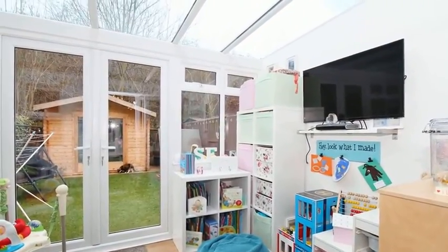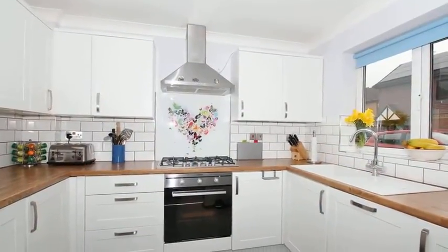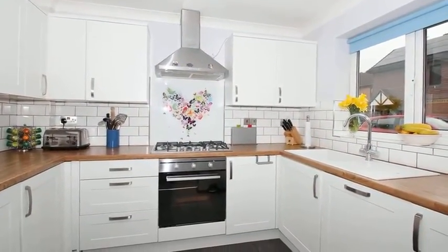Moving through, there is a fully fitted modern kitchen which has a range of wall and base units with work surfaces over.